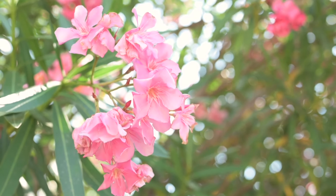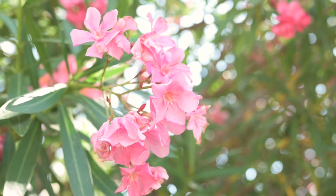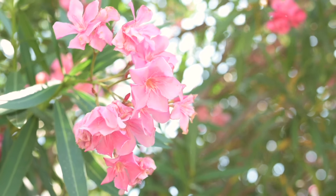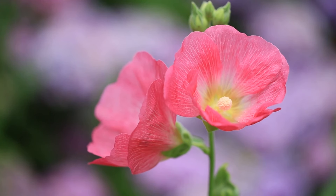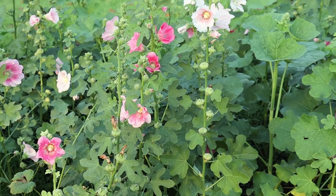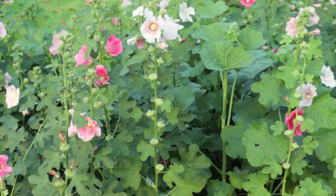The hollyhock, scientifically known as Alcea rosea, is a flowering herbaceous plant belonging to the mallow family, or Malvaceae. Originally native to China, it is widely cultivated for its attractive flowers. Hollyhocks come in various forms, including annual, biennial, and perennial varieties.